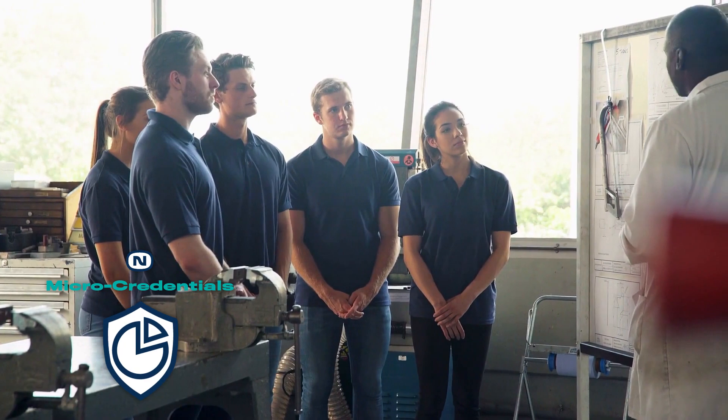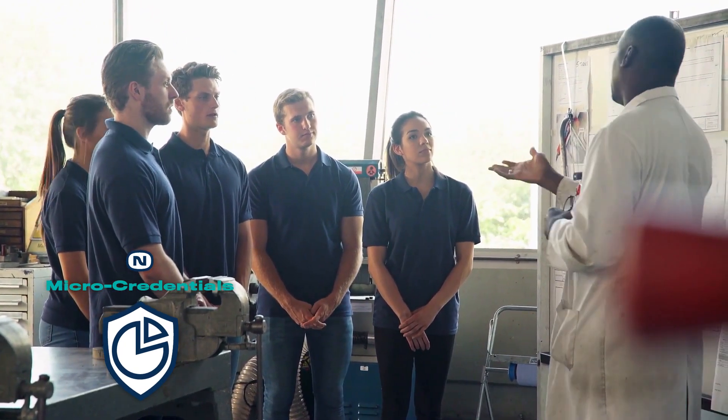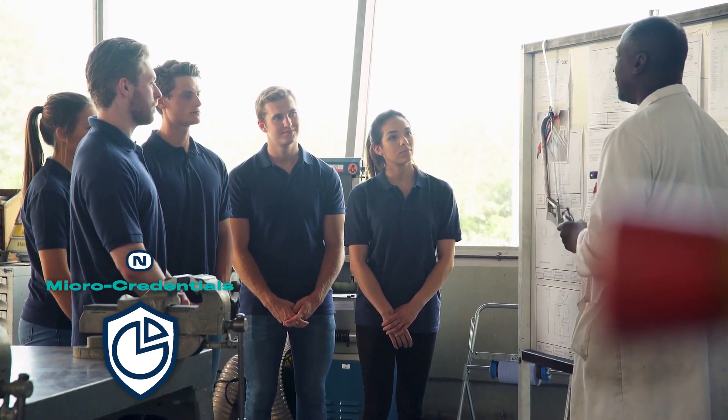Based on NOCTE technical competencies and vetted by industry experts, a micro-credential validates learner knowledge of targeted skills within an occupation.